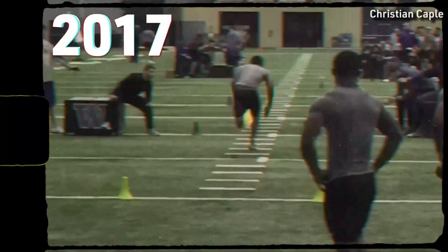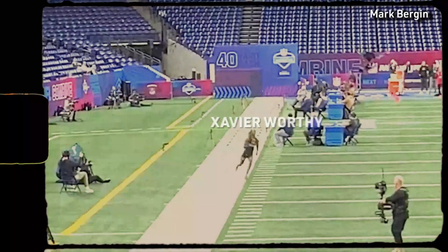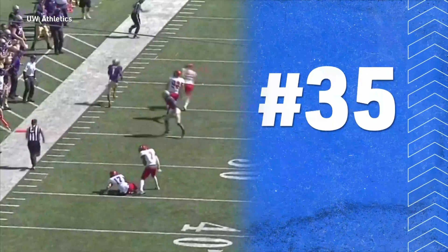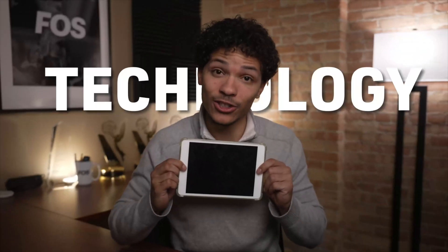In 2017, John Ross III ran a 4.22-second 40-yard dash — that was the NFL record up until last year when Xavier Worthy broke it. Ross's time shot him up draft boards and he ended up being the number nine overall pick, but he wasn't able to live up to the pre-draft hype. So as the years went by, the NFL started looking for ways to improve this pre-draft process, and the answer was technology.